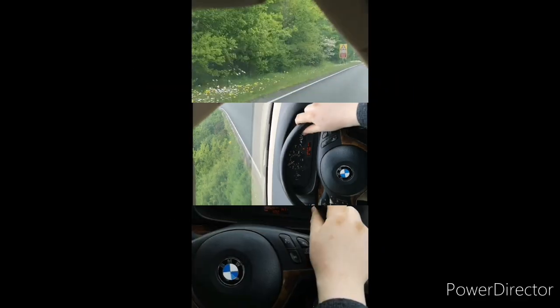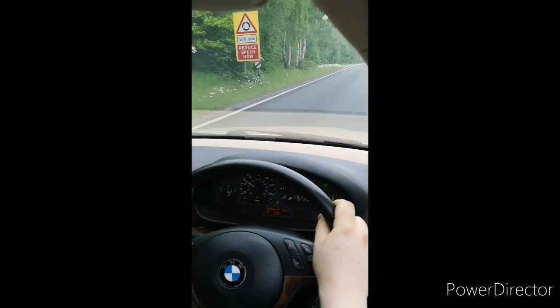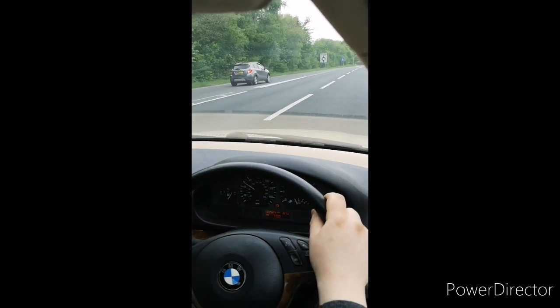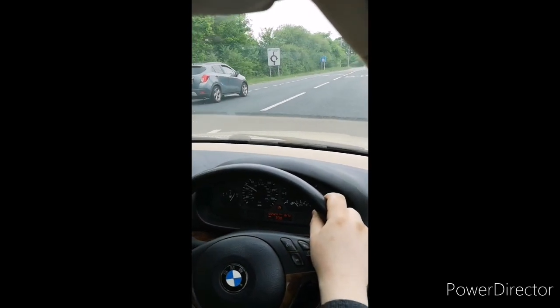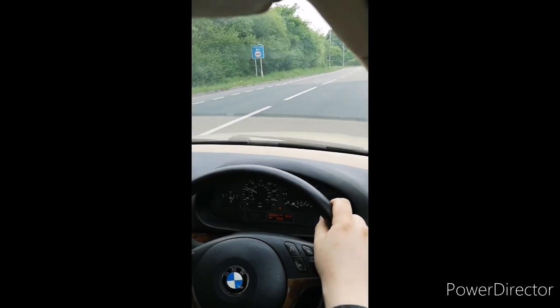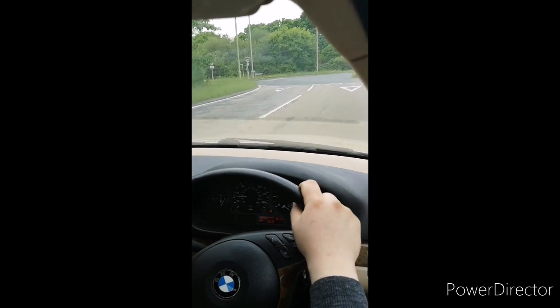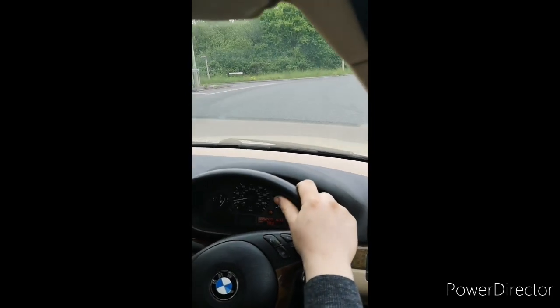So the verdict, with me completely buggering up the change from second to third, was still 8.5 seconds. If I hadn't messed up the change, it would hopefully have been in the low eights. So that's a whole second faster to 60 for the price of a £30 set of seals. I will take that, thank you.